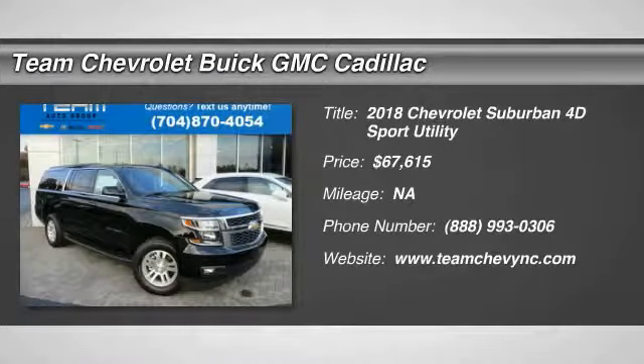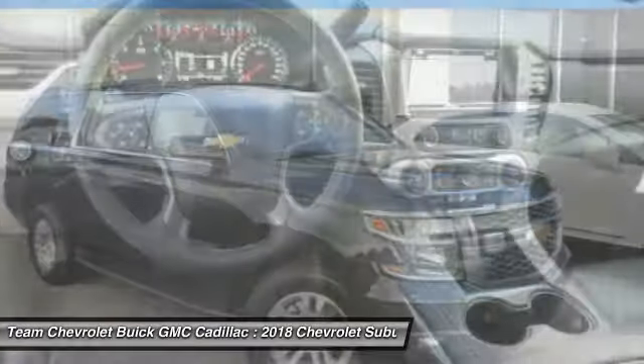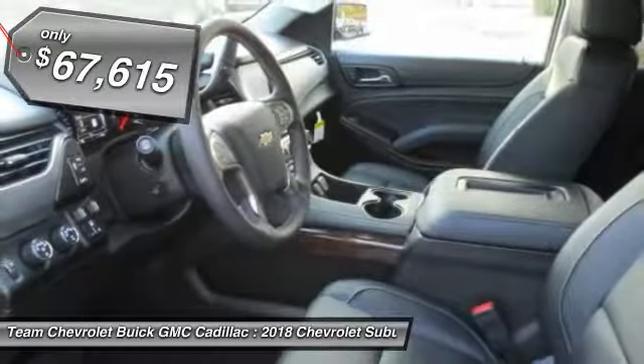The 2018 Suburban. Suburban excels at towing heavy trailers, hauling loads of people and gear, and enduring hard use and rugged terrain, and is priced below $70,000.